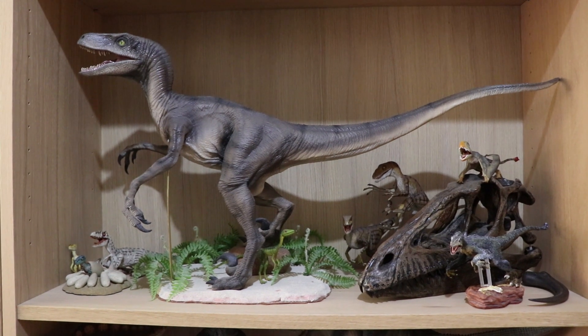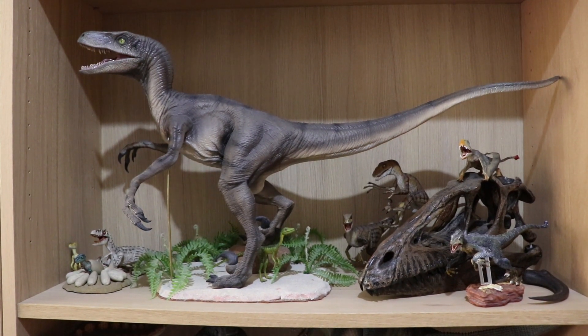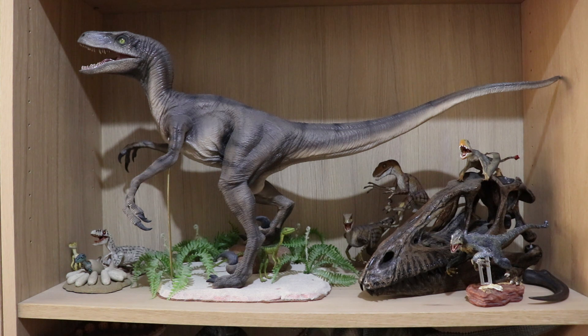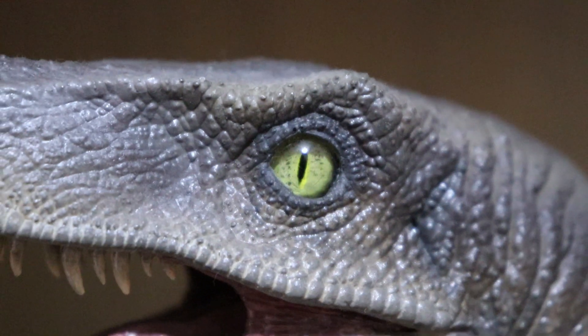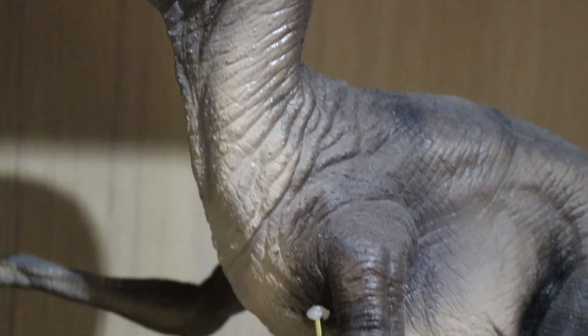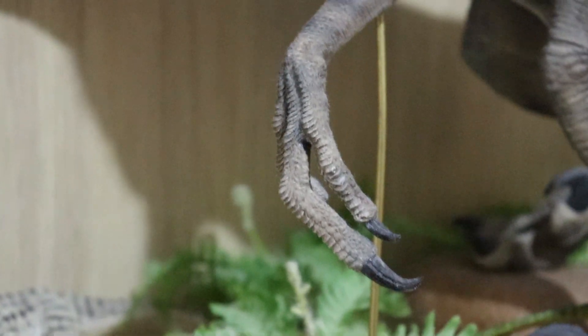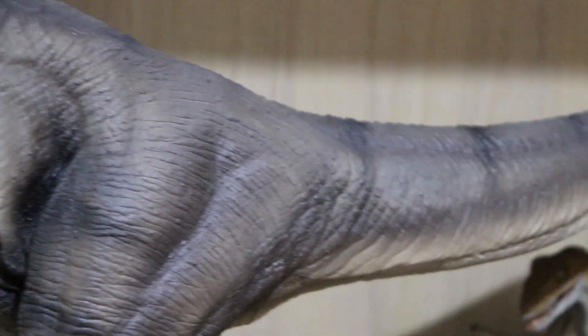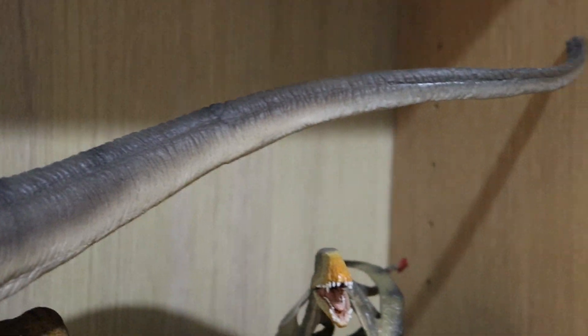Now we come to the Velociraptor themed shelf. Standing tall and proud is the Horizon Jurassic Park Velociraptor — my sister painted this one. It doesn't really look like the exact paint scheme of the first Jurassic Park, but me and my sister had a good time painting it. It's got one of those realistic glass eyes and still looks really cool standing there. We also made the base — it's standing on a rock — and I'm really pleased with how this model turned out.